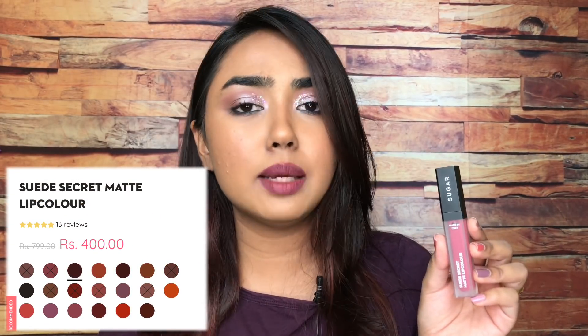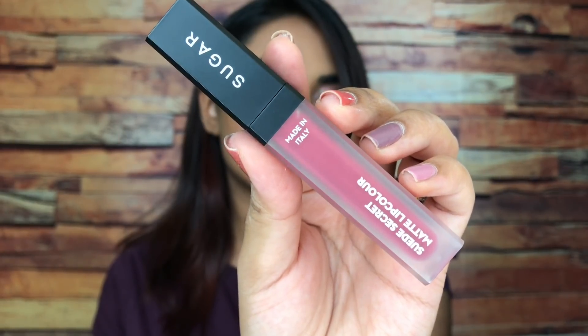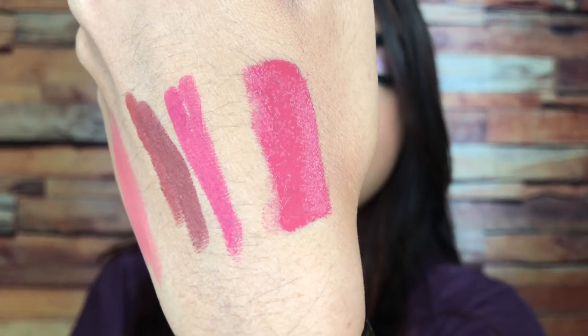On position number three is my recent favorite — another lipstick formula — the Suede Secret Matte Lip Color. These are not very drying on your lips but as the name suggests they do have a suede finish. They are very pigmented and comfortable. It does come in a frosted bottle which makes it look so bougie. It applies so creamy on the lips — absolutely love these.